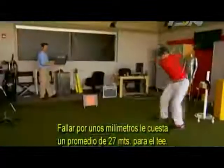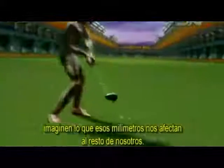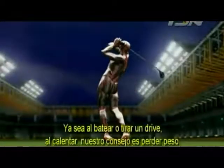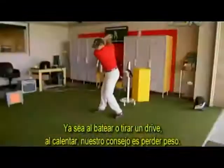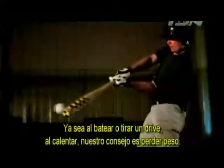Missing the sweet spot by a few millimeters costs Dave an average of 30 yards off the tee. And if it makes such a big difference for a pro, imagine what a difference those millimeters can make for the rest of us. So whether you're batting or driving, when warming up, our advice is to lose the weight.